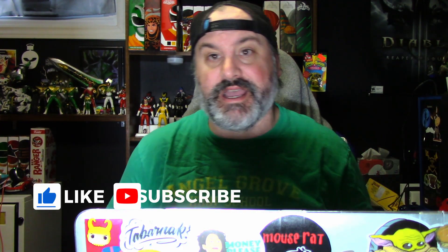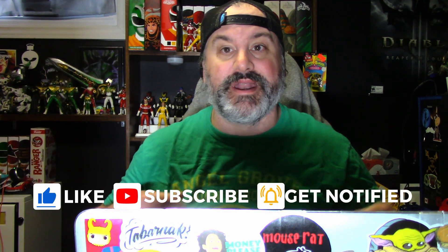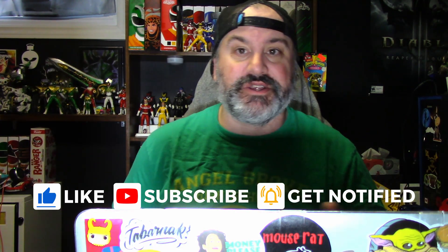Hey guys, welcome back to the channel. Steve here and we're going to have a discussion today about the brand new Super 7 Ultimates Mighty Morphin Power Rangers line and whether they are worth $55 each. Make sure you are smashing that like button, hitting that subscribe button, and hitting that notification bell so that when new videos go live, you are one of the first people to find out. Now let's get into our discussion.